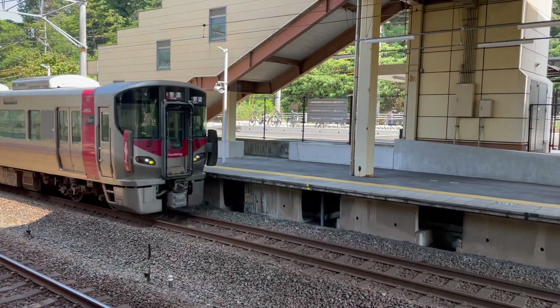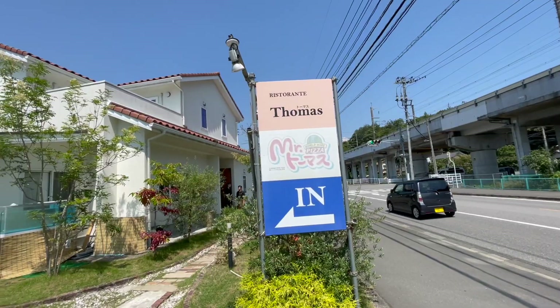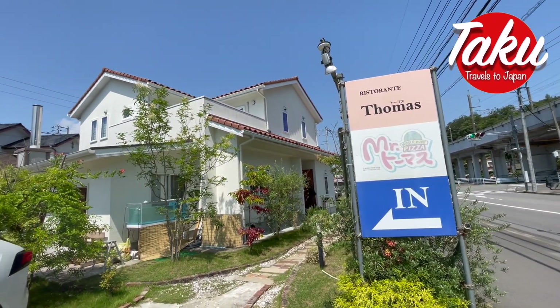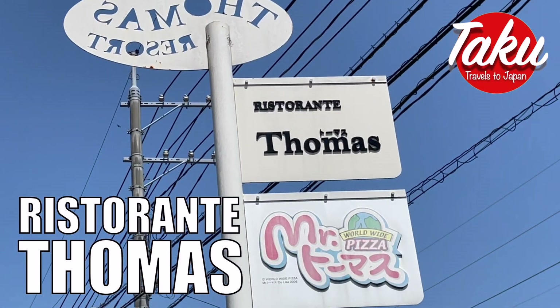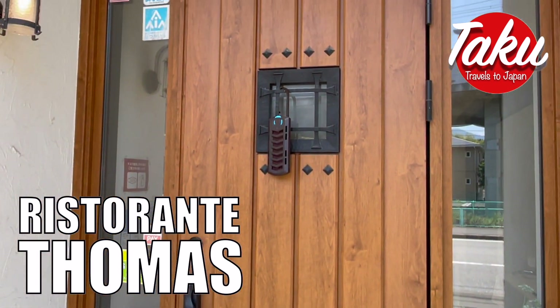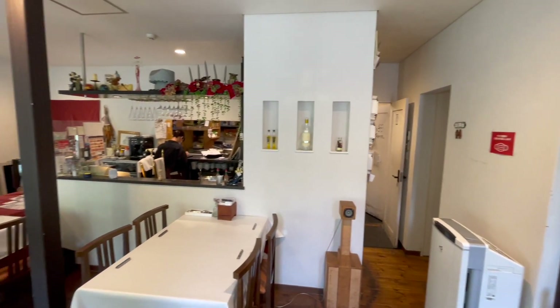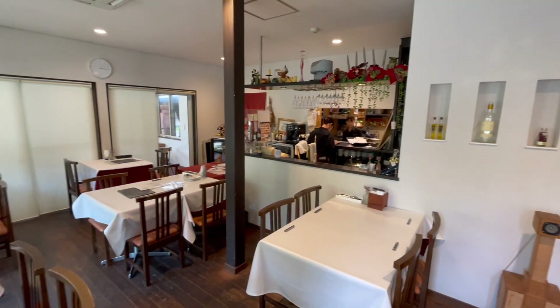A short walk away from Maezora Station in Japan, there's an excellent Italian restaurant called Ristorante Thomas. This restaurant in Hatsukaiji first opened in 2006 and is well known for using tasty local ingredients.